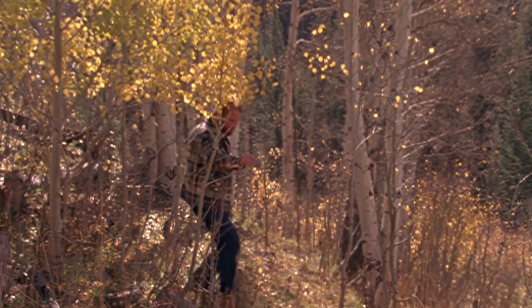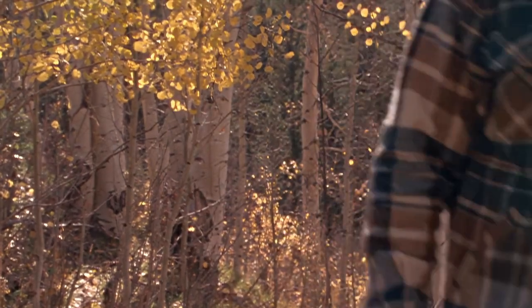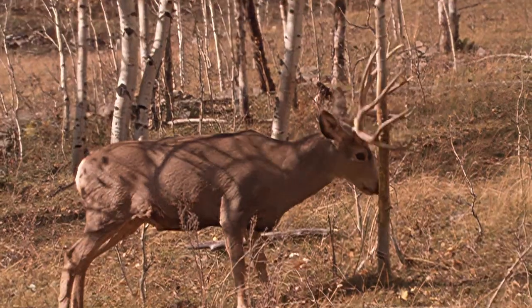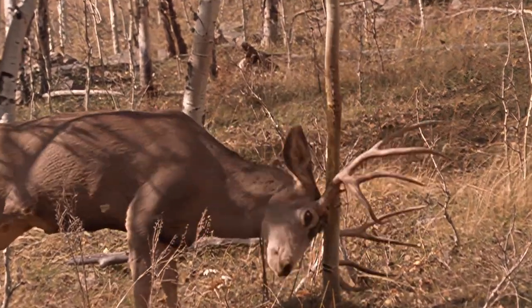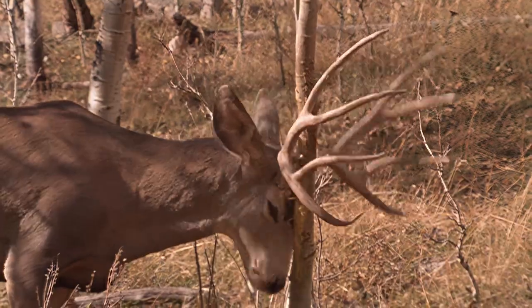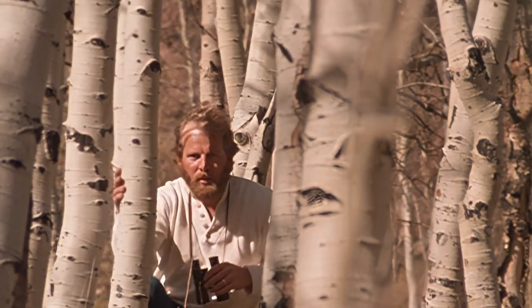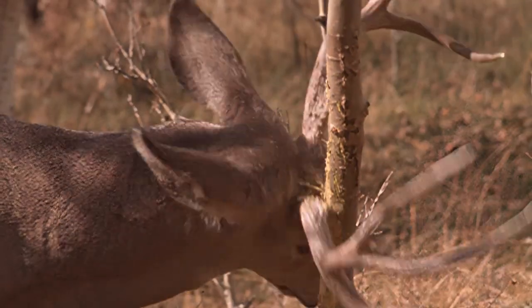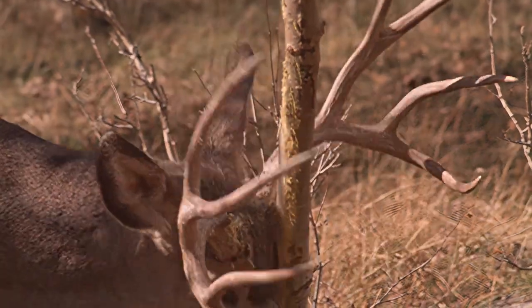You'll improve your chances of seeing wild animals if you stop often, to look around and especially to listen. That way you'll begin to think like a wild animal and you'll begin to hear what they hear. I discovered this handsome Colorado mule deer buck not by following its tracks but by tuning in to the sound of something scraping against a sapling. Autumn is the rutting season and the buck is using this aspen as a sparring partner, polishing his antlers in preparation for combat with other bucks.